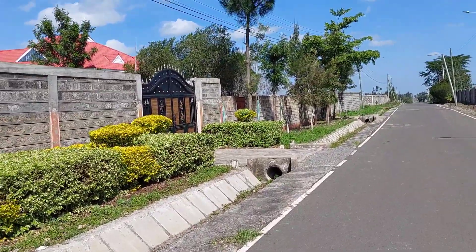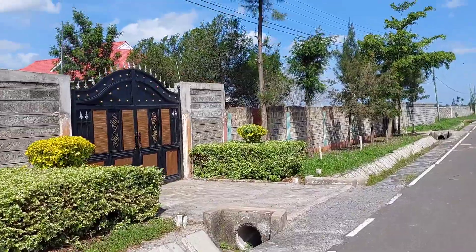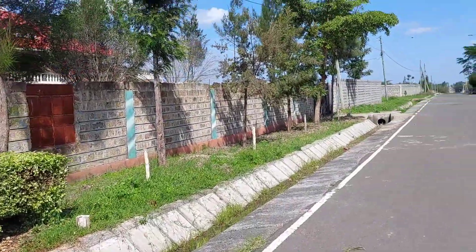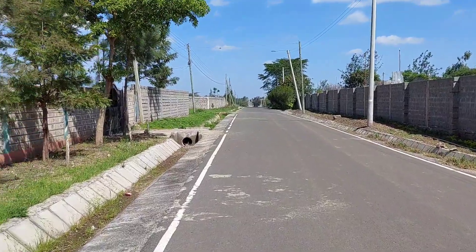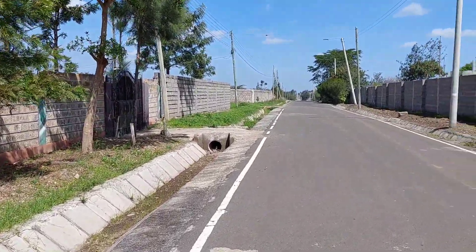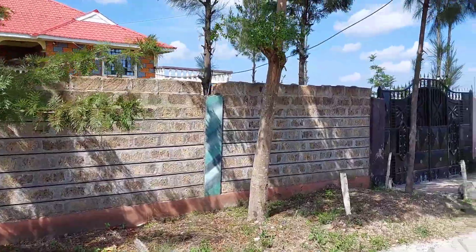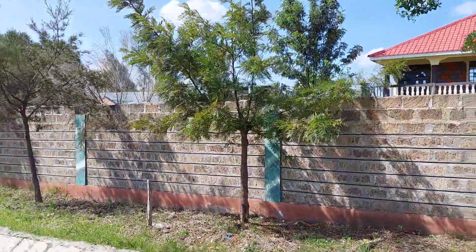Let me know in the comment section what you specifically look for in a place where you want to buy a house or build your dream home. Personally, I look for a proper road network, electricity connection, and amenities such as hospitals, markets, shopping malls, and supermarkets. This estate ticks all those boxes for my dream home.